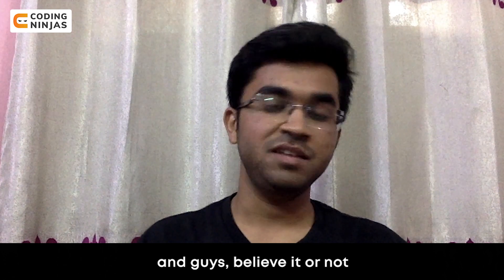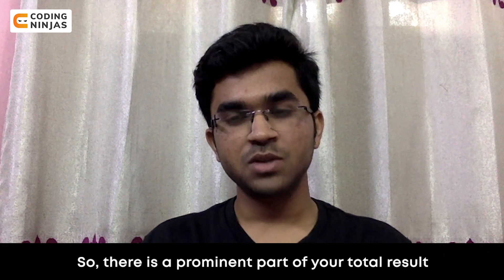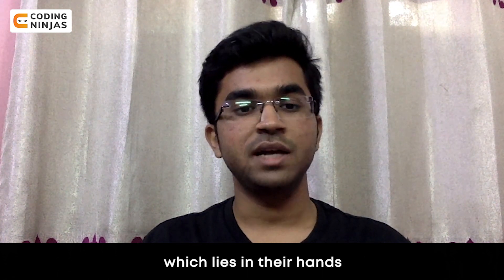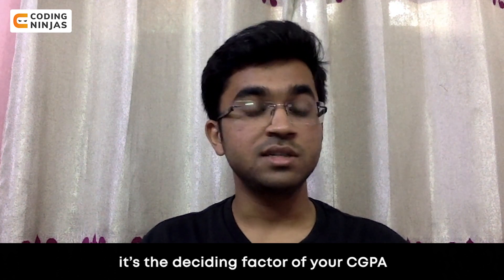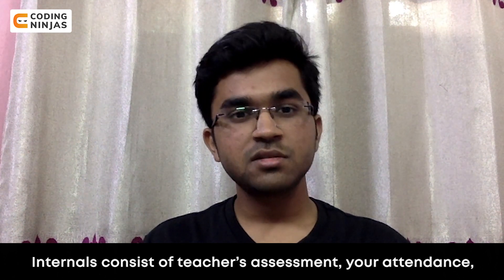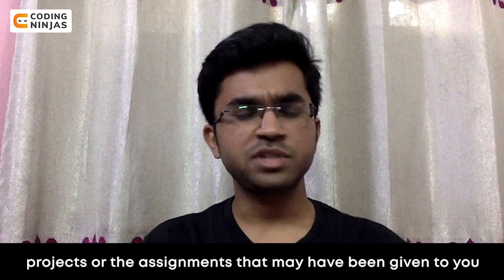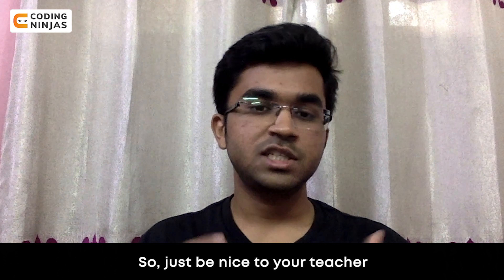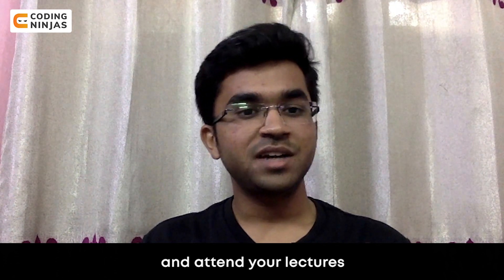Believe it or not, your fate is in the hands of your teacher. There is a prominent part of your total result which lies in their hands. How much you get in your internals is a deciding factor of your CGPA. Internals consist of teacher's assessment, your attendance, and projects or assignments that may have been given to you. So just be nice to your teacher, submit your assignments on time, and attend your lectures.